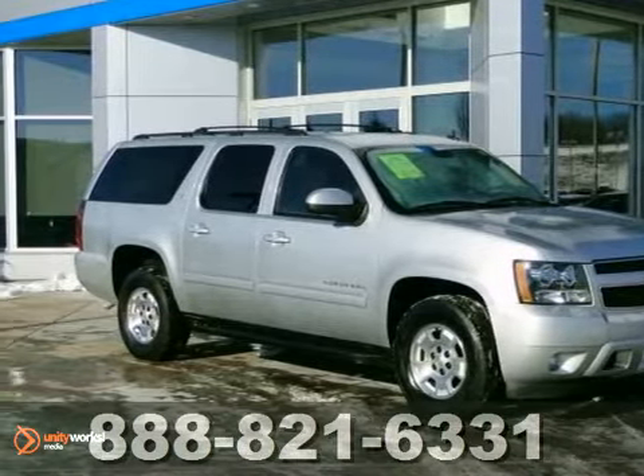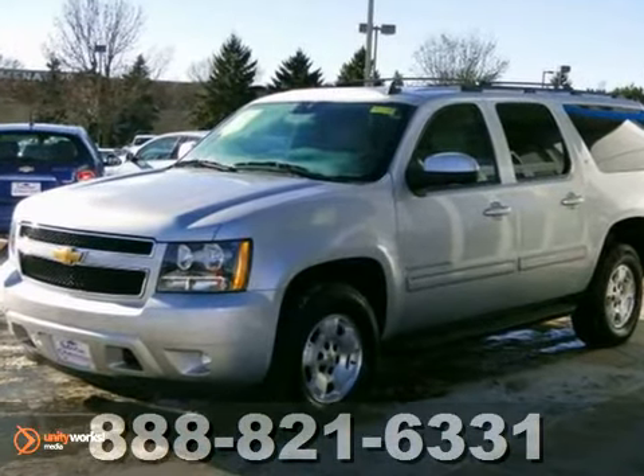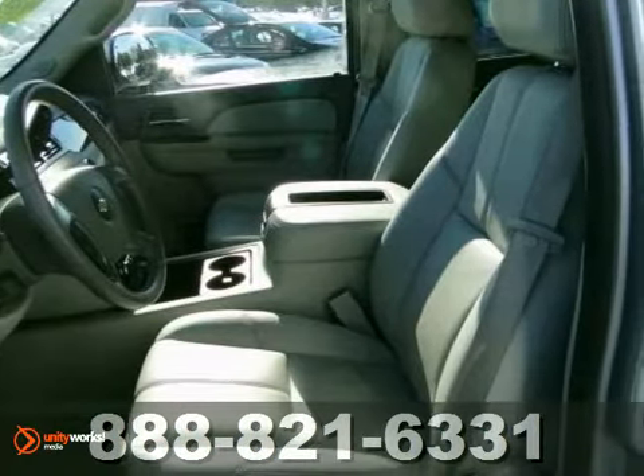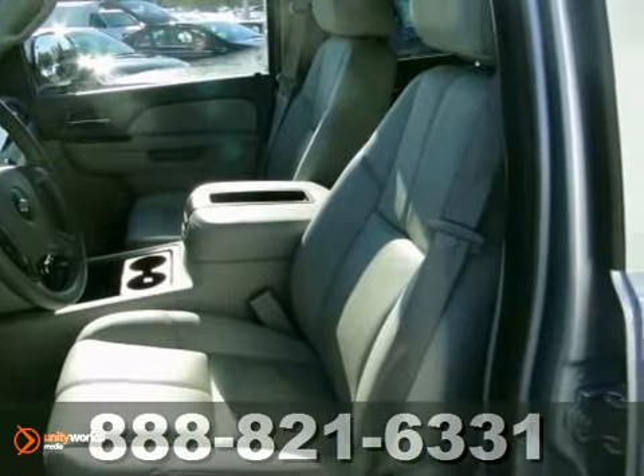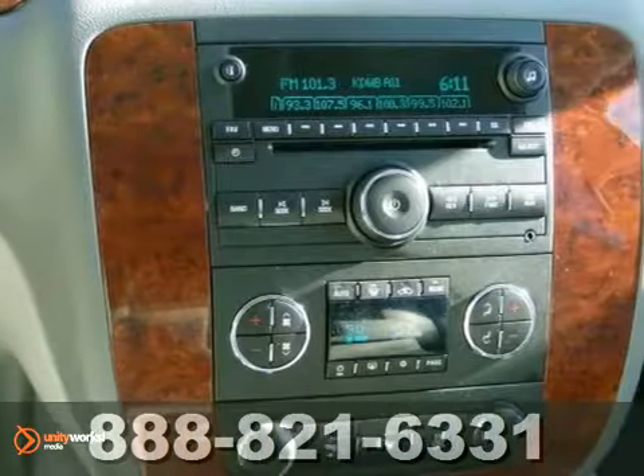Here is an extra clean 2012 Chevrolet Suburban LT. This vehicle is equipped with four-wheel drive, heated leather seats, along with aluminum wheels. You'll get a head airbag, heated mirrors, and a very useful trailer hitch receiver.